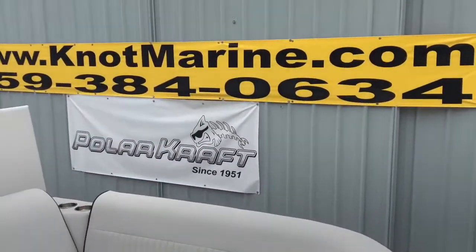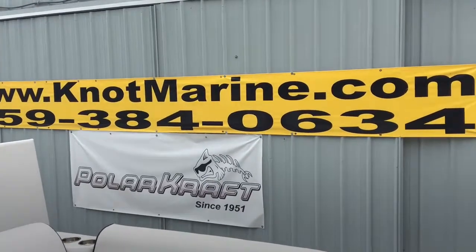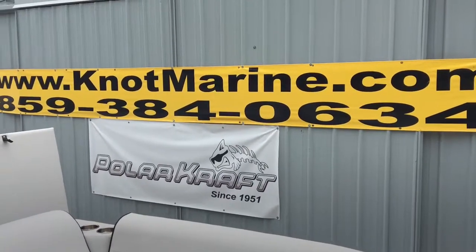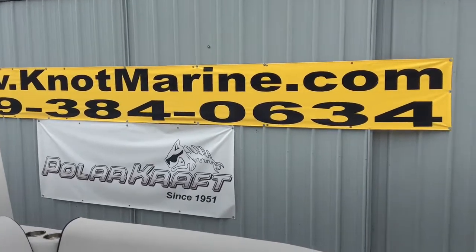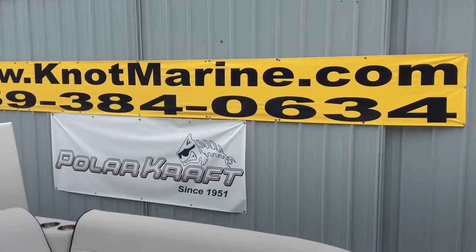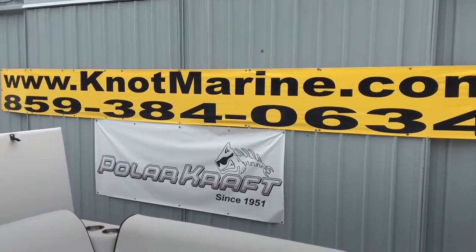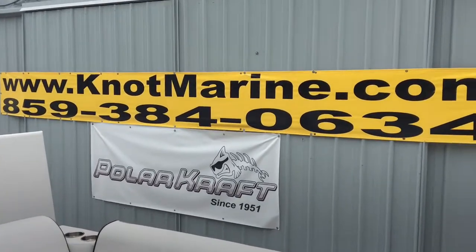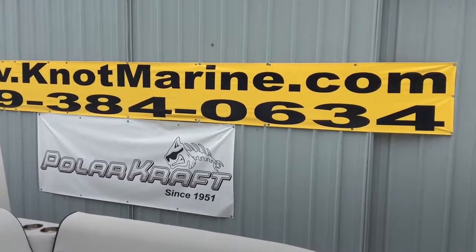Give us a call today. We have a special deal on this boat — this is the first one to get to our dealership and I will make you a great deal. Knott Marine: 859-384-0634, or knottmarine.com. We offer aggressive financing. You can fill it out in the store, come in, or do a credit app online on our secure link at knottmarine.com.